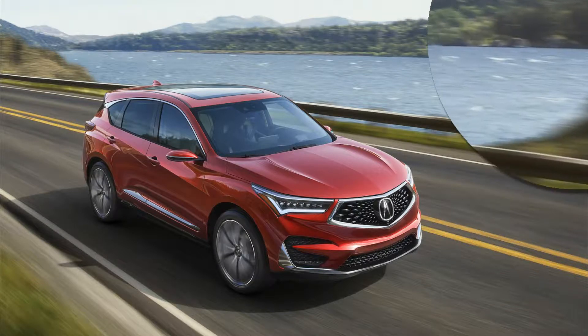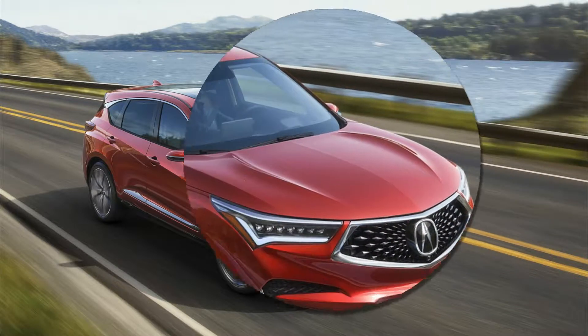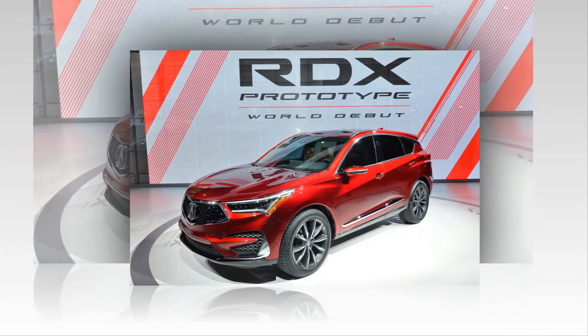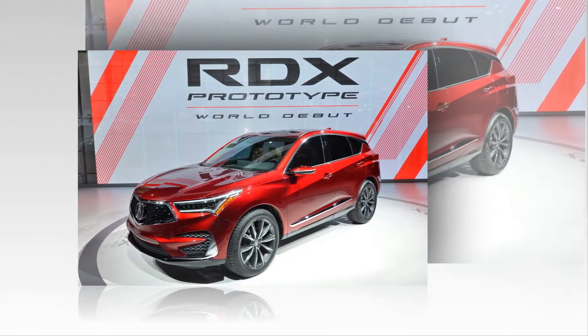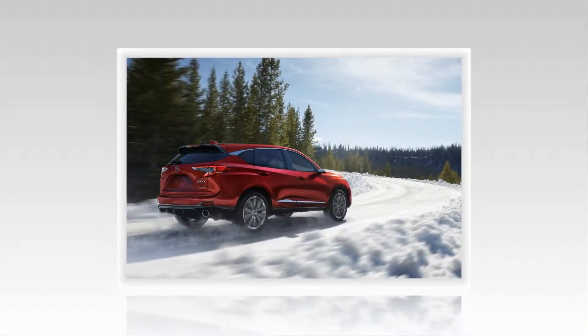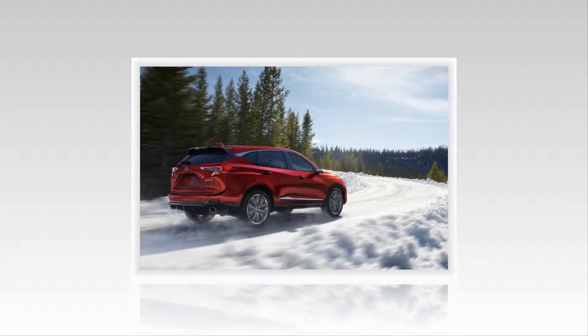The 2019 Acura RDX Prototype has premiered at the Detroit Auto Show and, as recently leaked images revealed, it is essentially production-ready in all but name.